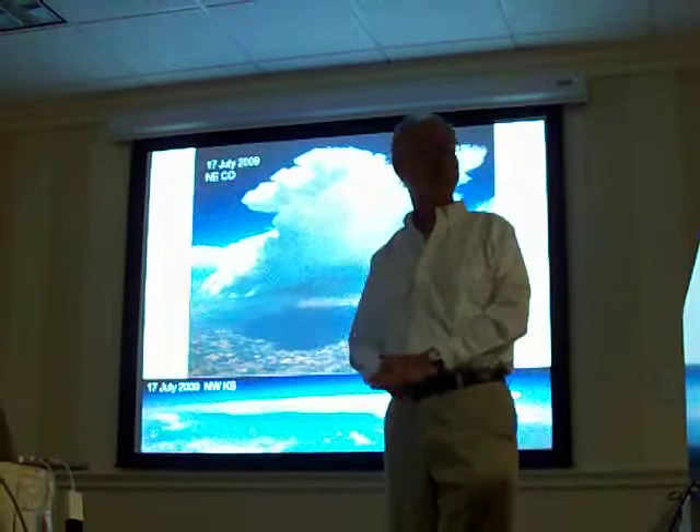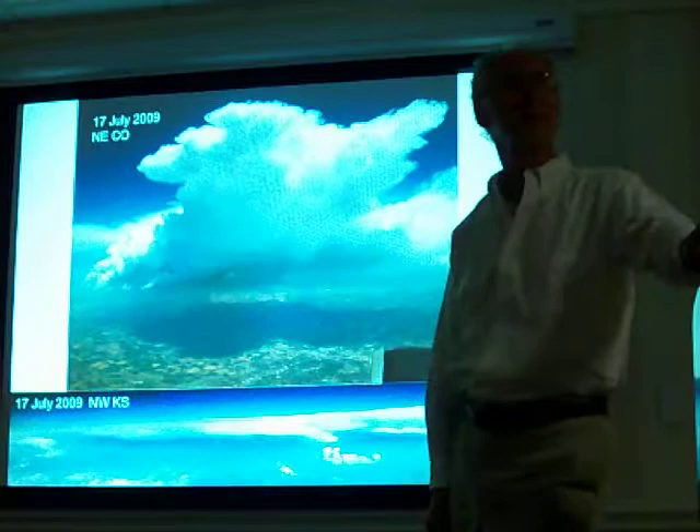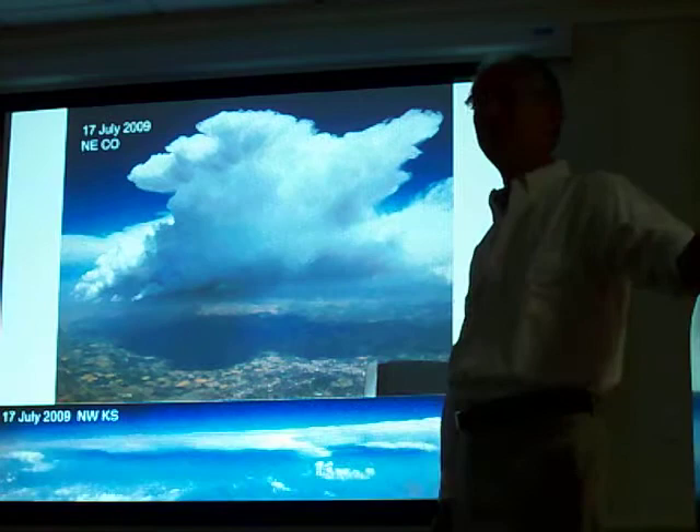I went storm chasing yesterday. I flew from Denver to Boston and then drove down here. Storms were going up just north of Denver International Airport as I took off. We have very strong winds at 500 millibars — unusually strong for the summer because of the trough out here — and there were southeasterly winds at the surface in the 50s. These storms in northeast Colorado went on to produce baseball-sized hail.